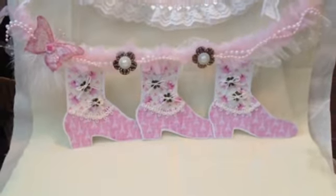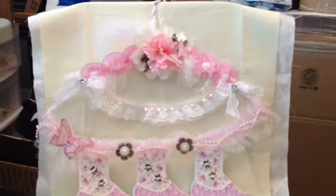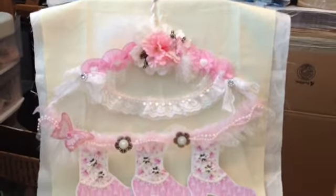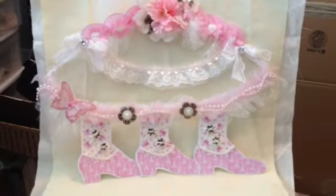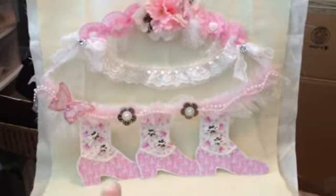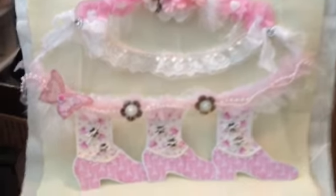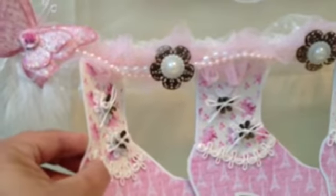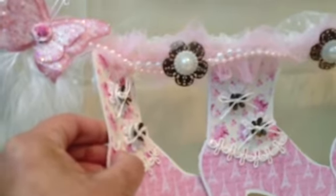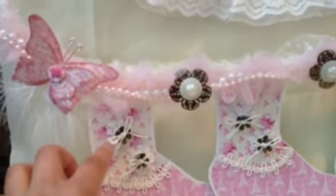Let me zoom out and show you guys the whole thing. So it's an altered hanger — you can see I have it hanging on a chair, but she created this for an event. Down here there are these three boots that she created, and you can see just the different trims and the way that she did the buttons. Really unique with the applique, the button, and the metal flower with some twine.